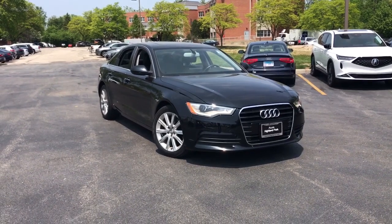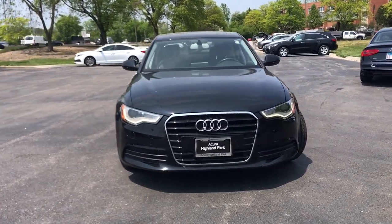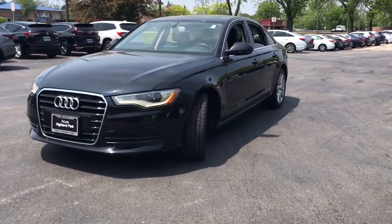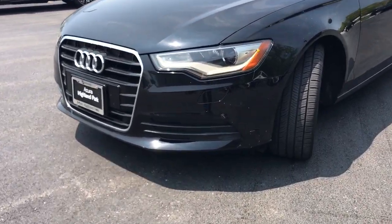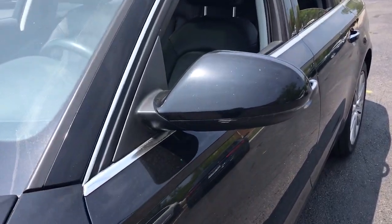You will be amazed by this 2013 Audi A6. This vehicle is an outstanding buy with fewer than 80,000 miles on the odometer. The refined A6 couples the latest safety technology with everything you'd expect and more in a luxury midsize sedan.